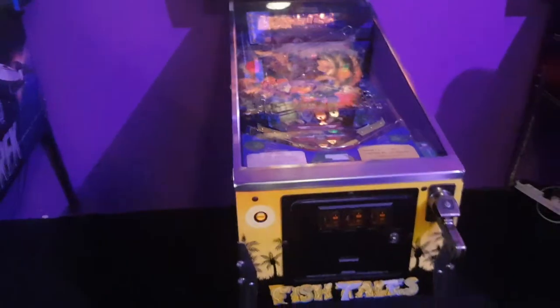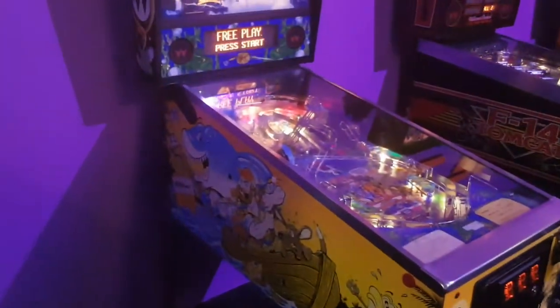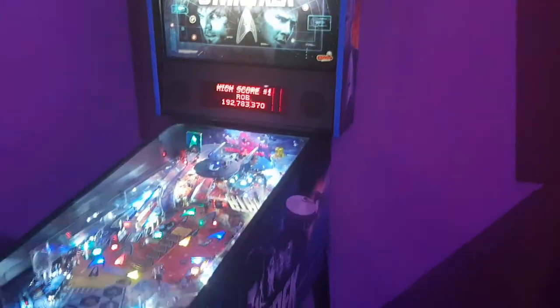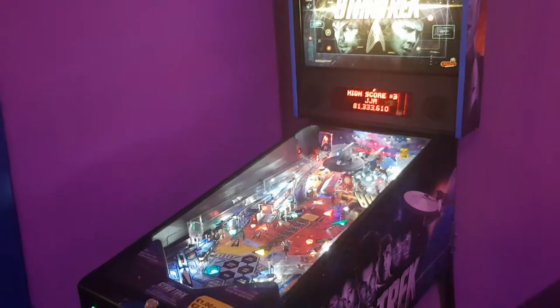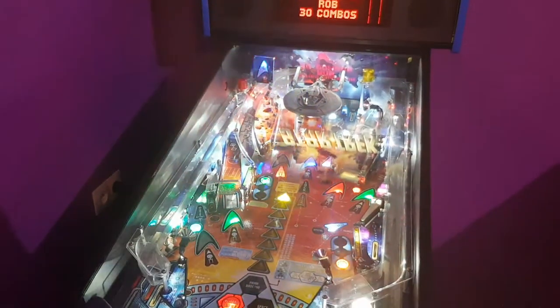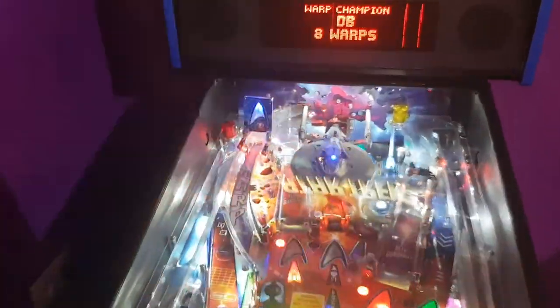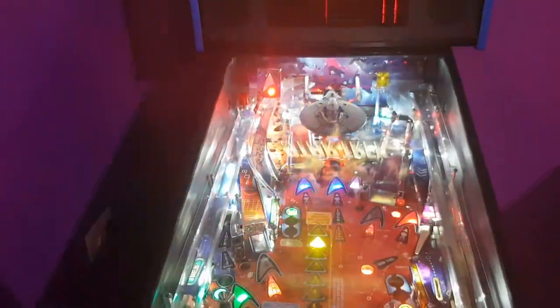Here's the Stern Star Trek — I think this is the most recent Star Trek machine that's been produced. It's got the Enterprise on it. I hope I don't embarrass myself there since I'm not a Trekkie. Nice machine.